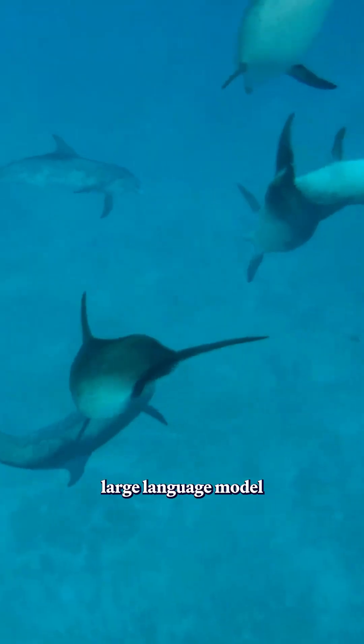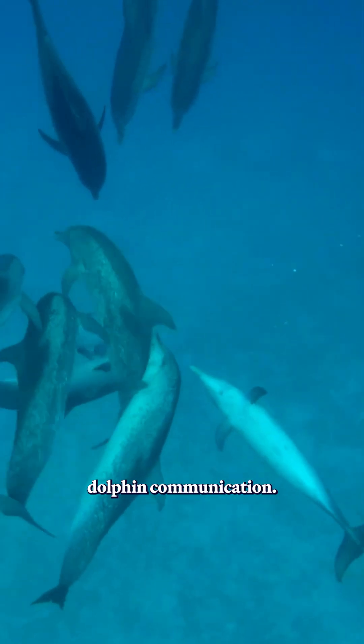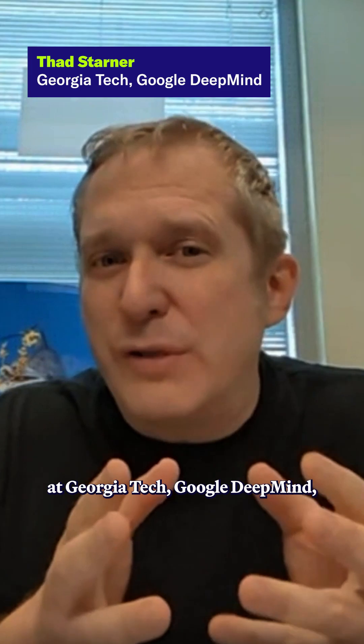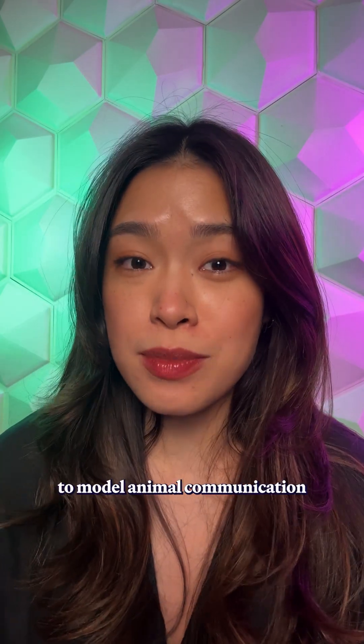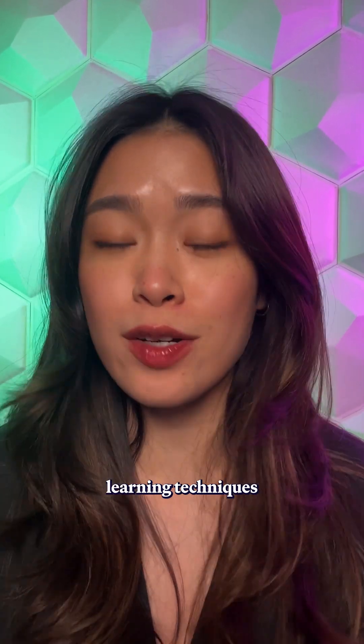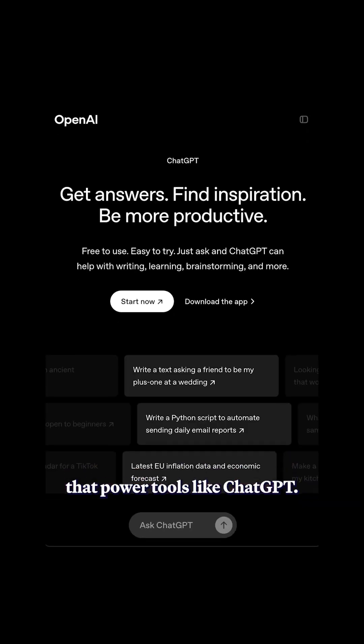This is Dolphin Gemma. It's a large language model that aims to understand dolphin communication. It's a collaboration between researchers at Georgia Tech, Google DeepMind, and the Wild Dolphin Project, and it's one of the first attempts to model animal communication using the same deep learning techniques that power tools like ChatGPT.